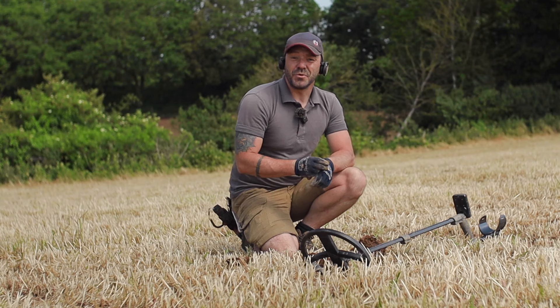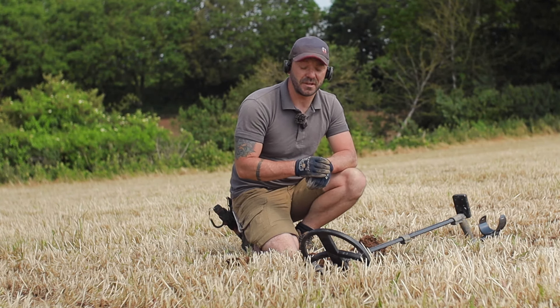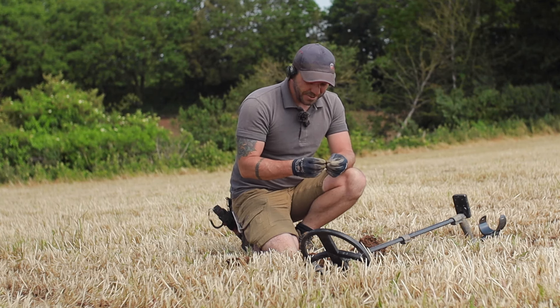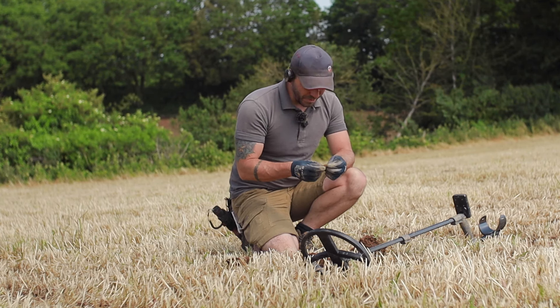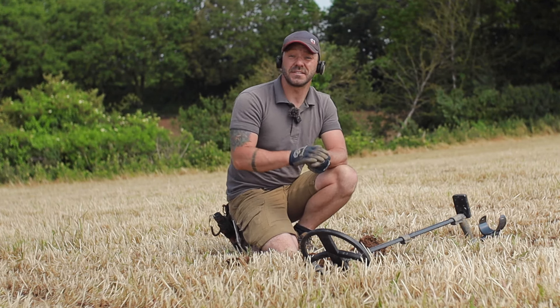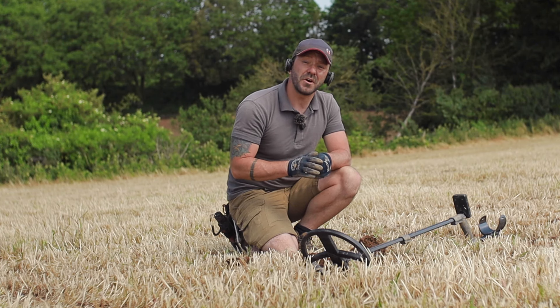It's early doors in this new field and we've probably been here for about five to ten minutes and I've already found my very first coin. I don't think it's an incredibly old one unfortunately, but it was quite deep which is surprising considering this field has been plowed for the last four to five years, the farmer said.